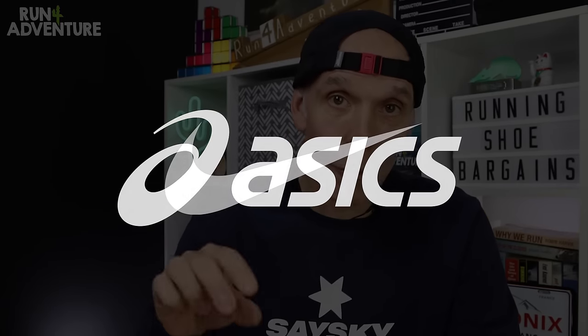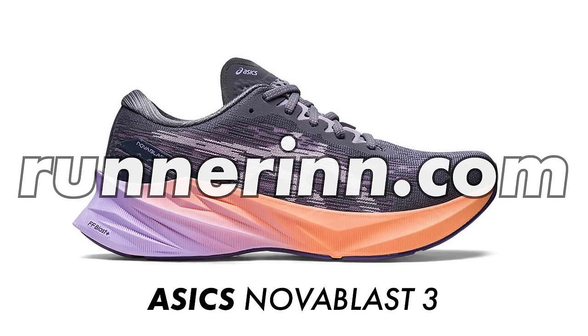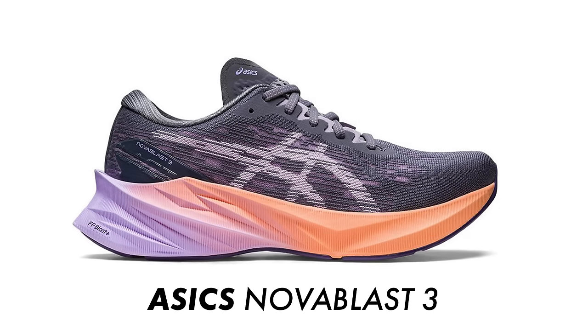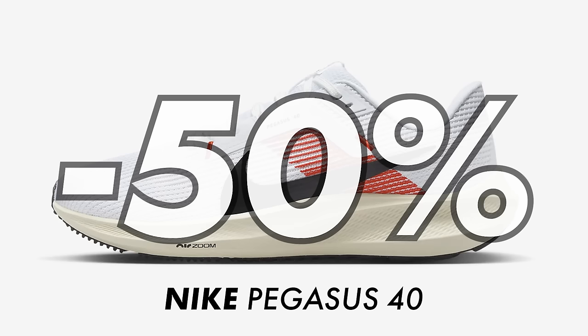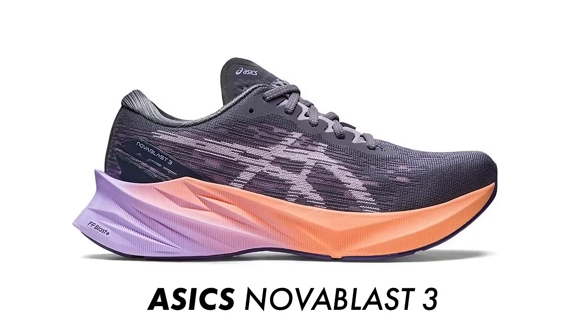Moving on, we've got two very popular neutral daily trainers — one from Asics and one from Nike. First is the Novablast 3 from Asics, a super soft, deeply cushioned road running shoe, and I found them online for only £78 at RunnerInn.com — a £39 saving off the original retail price. The other is Nike's super popular Pegasus 40, which I found in the pretty cool Eliud Kipchoge colorway at 50% off at Sports Pursuits, making them only £65. Two great-value neutral daily trainers.